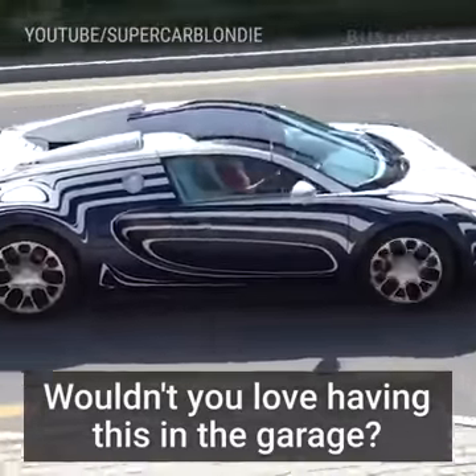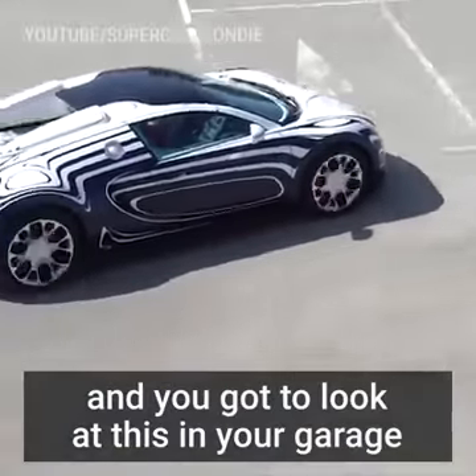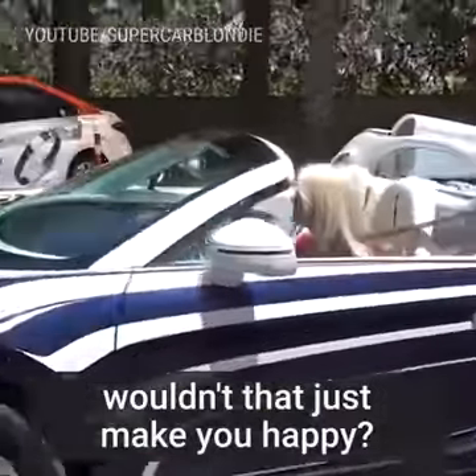Wouldn't you love having this in your garage? Honestly, if you came down every day and you got to look at this in your garage, wouldn't that just make you happy?